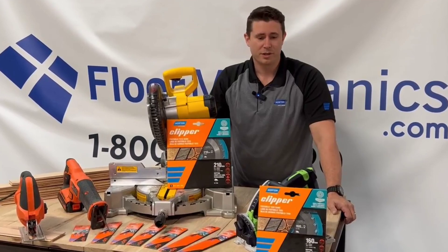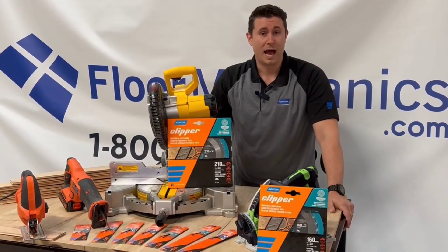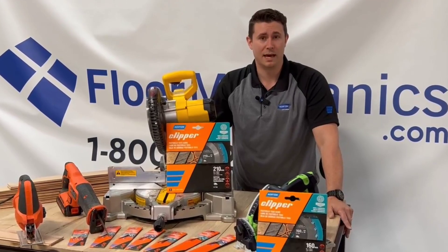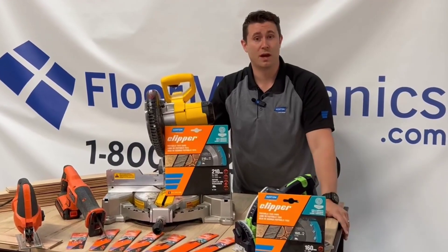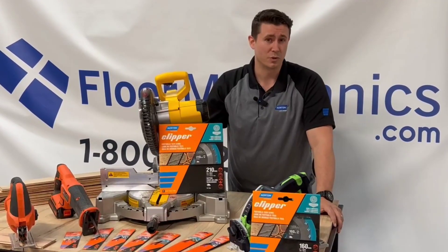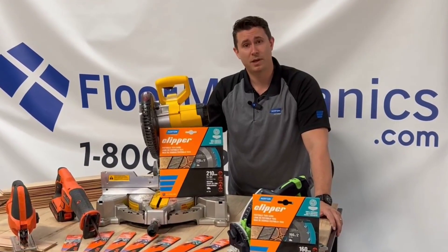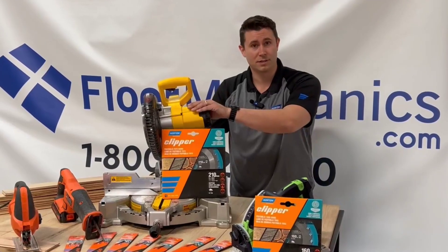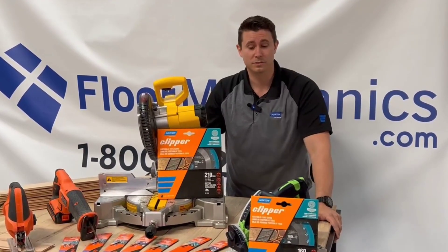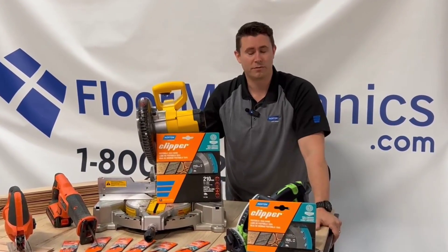What we are endeavoring to do with Clipper is to bring our customers exceptional cutting quality, long-lasting blades that provide for all applications throughout wood flooring. Whether that's demo work with our reciprocating saw blades, whether that's your rip cuts on table saws, chop cuts on miter saws like what we have here, or even your long cuts on the floor for border work, just like the Festool saw blade that we can offer.